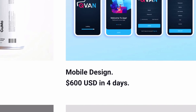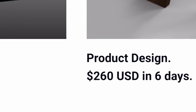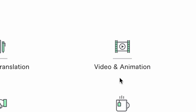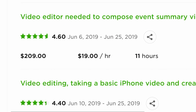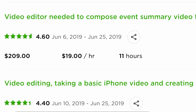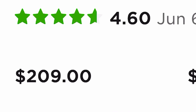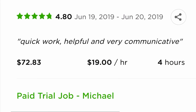Here we are on a freelance website. So here you have mobile design paying about $600, product design $260, website design about $150 in one day, and logo design doesn't pay that much, so you probably want to stay away from that one. But the one I want you guys to go with is video editing, because that pays a lot more and you can charge anything you want for that. Here you can see in my profile just how much I charge for this project — sometimes even over $200 for a single project.